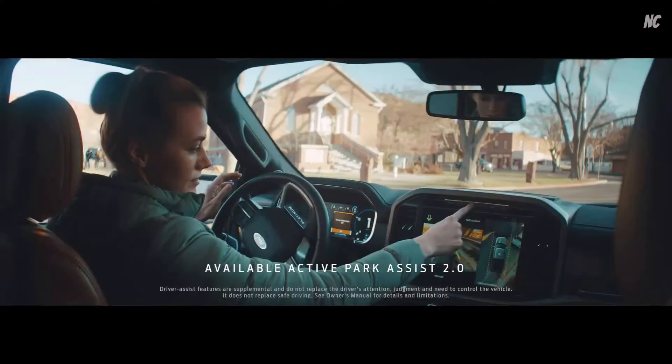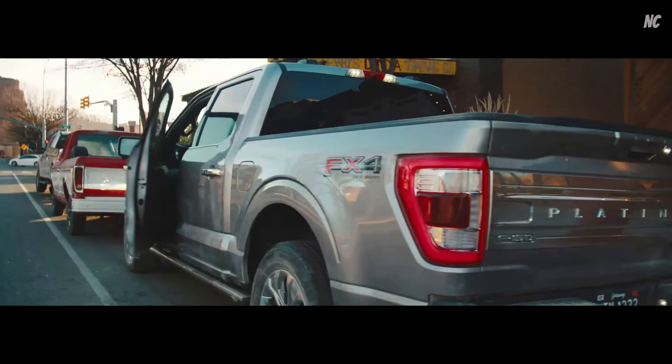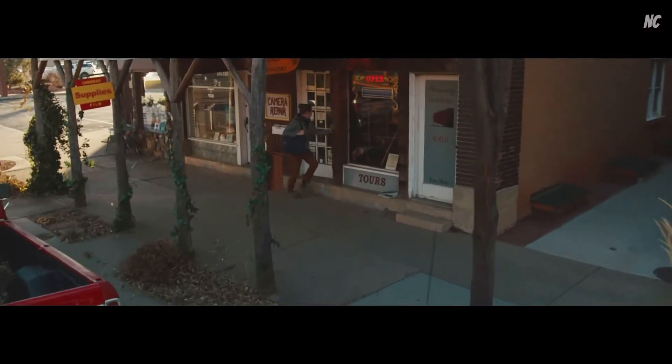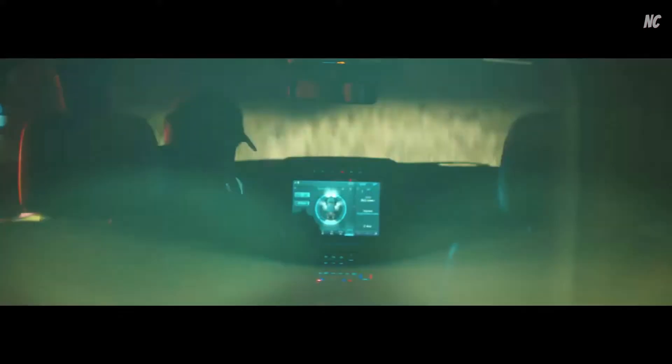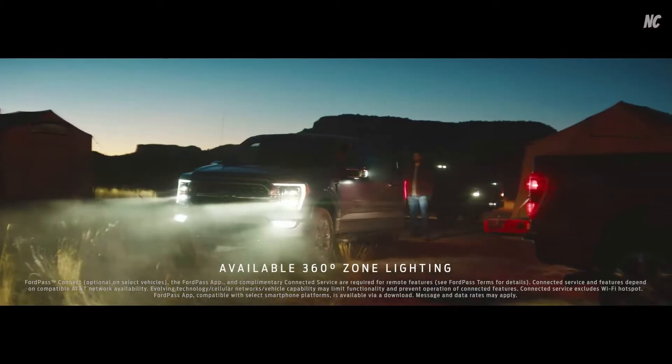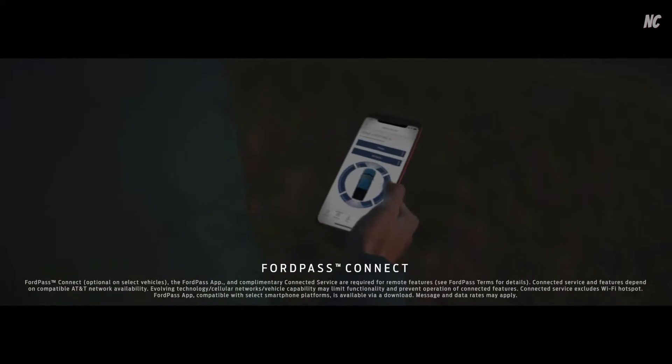All you do is hold down a single button and the truck does the rest. With the F-150, one of the features is 360-degree zone lighting, where you can control the lighting on your truck by zone — even if you're far away — through the FordPass app.